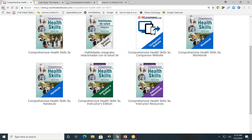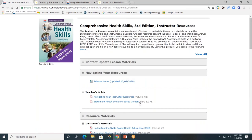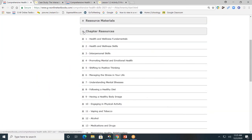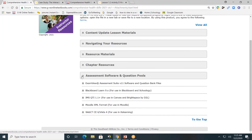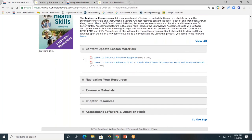Next, let's look at the resources available for teachers. Teachers, you'll have access to the instructor's edition and the instructor resources. I'll click on the instructor resources. I'm going to minimize each of these gray tabs so you can see the resources available. First, the content update lesson material — two to four times per school year, we will add additional lessons to the content update materials tab.